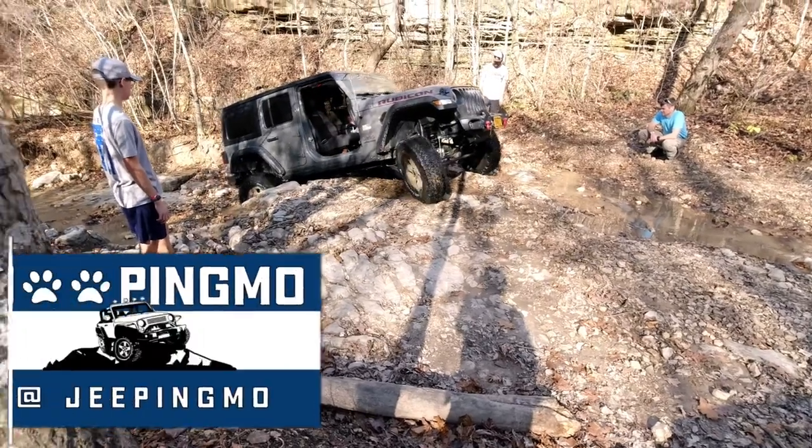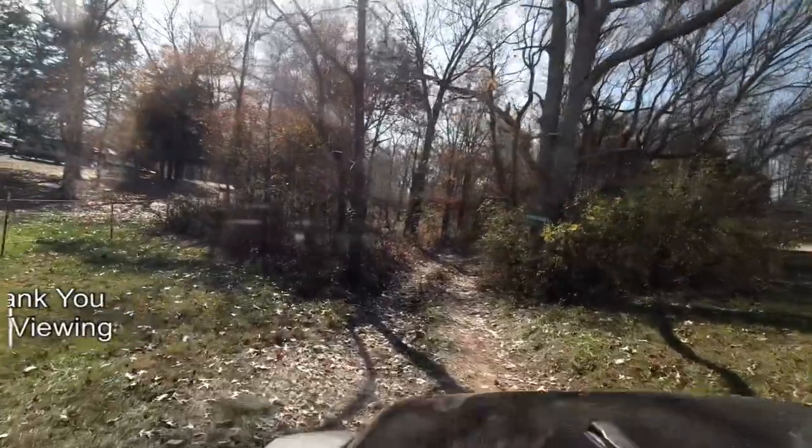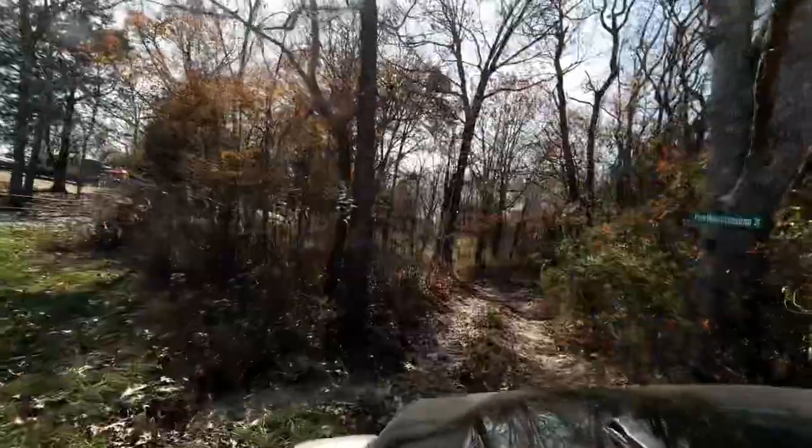Today we're at S'more Southern Missouri Off-Road Ranch. We were there for the Missouri Fall Extravaganza. Come along with us as we do Pee Wee's Crossing. This is Jeeping Moe.